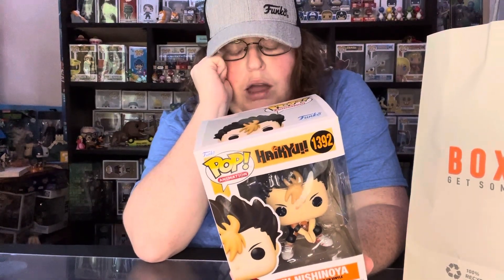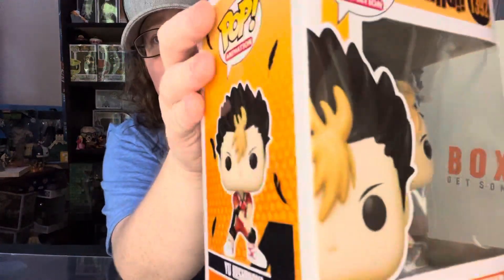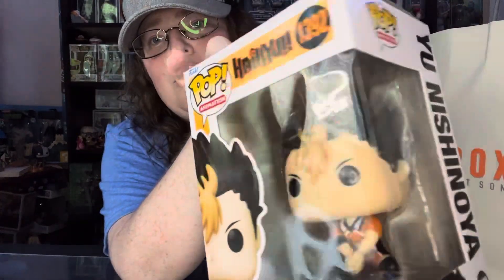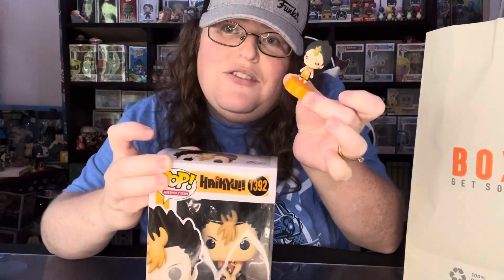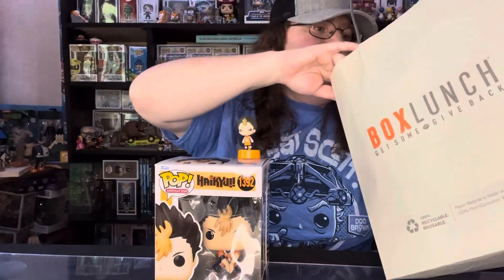I'm excited to show you — they have the volleyball anime. Haikyuu — I think that's how you say it, and I'm sorry if I say it wrong. But I like this anime, and I also like the other one with the 'K' — it's a basketball one. I believe they're both on Netflix. They had this pop and I just yeah — it's one of those things. I have him, so this is not Funko but it's still pretty cool, and there's another one I believe — I will surprise you with. Are you ready for the next one?